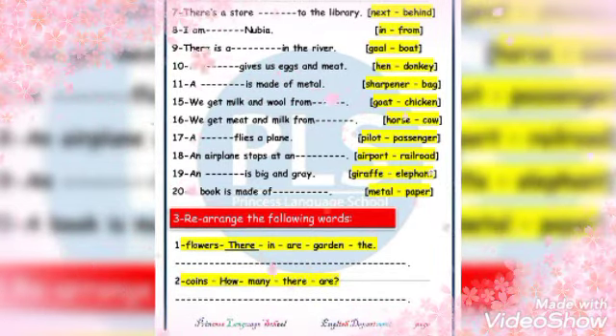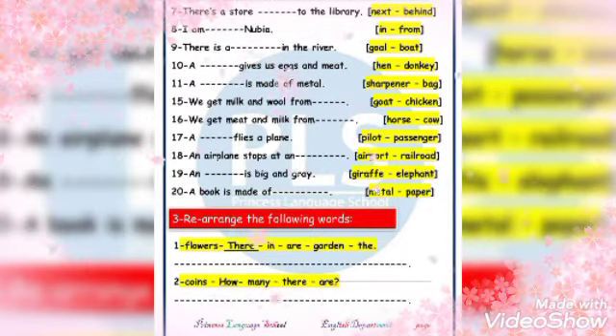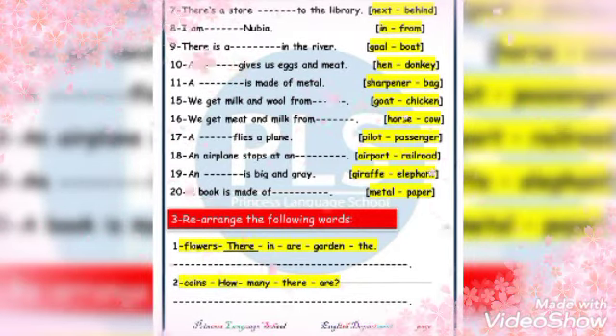I am from Nupia. There is a boot in the river. A gives us eggs and meat — yes, of course — a hen. A sharpener is made of metal.